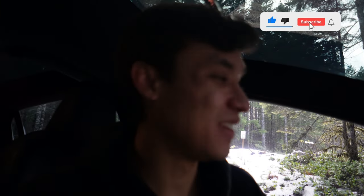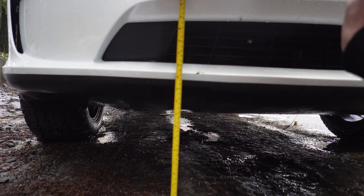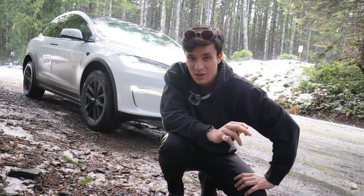Whether that was intentional or not, I get that a lot — people rolling coal with their trucks. Don't take it personally; that probably cost them like three bucks in gas. On very high, I have a solid nine and a half inches of ground clearance, so about 10 inches.